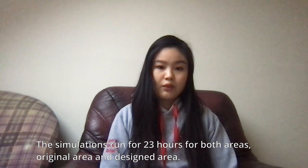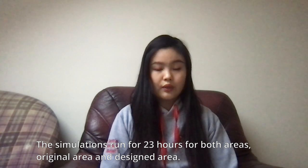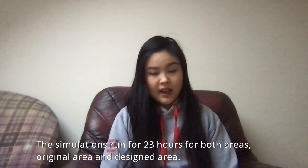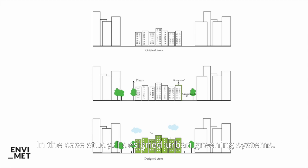The simulations ran for 23 hours for both areas: the original area and the designed area. In the case study, I designed urban greening systems which can cool down temperature in the area.